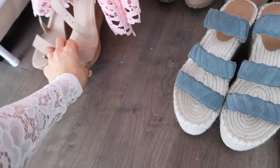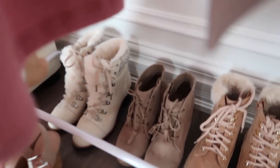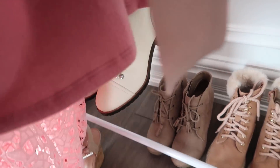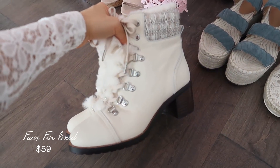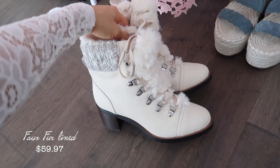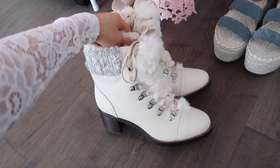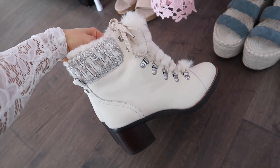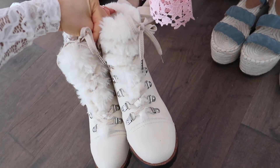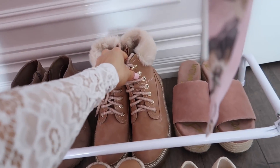I also got these little wedges from Nordstrom Rack. I love booties there too — I got these ones for winter, and I don't mind buying them in spring or summer if I'm going to save some money. These were below $80 as well — I have not spent over $100 on an item on Nordstrom Rack. Look how cute these are for winter! I definitely want to do a little lookbook with booties.